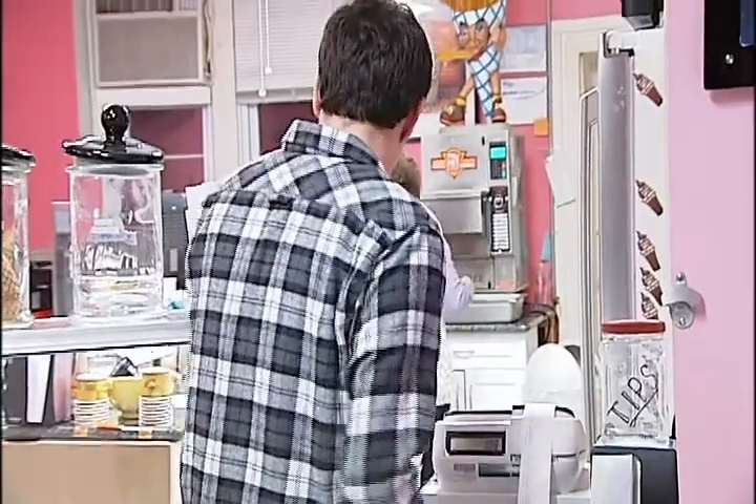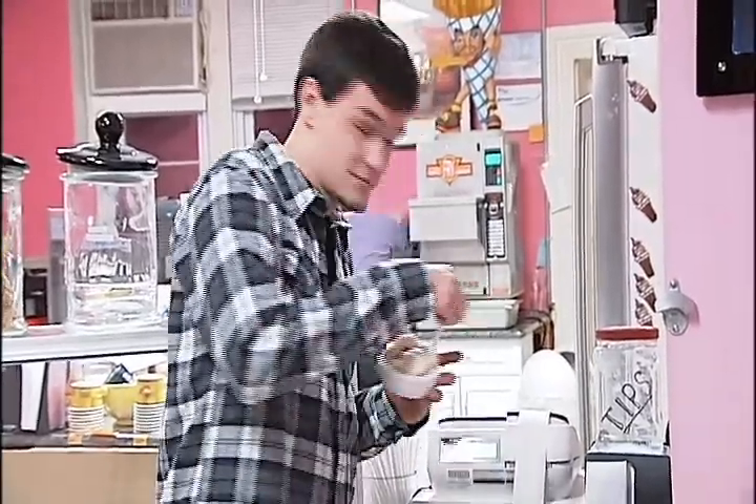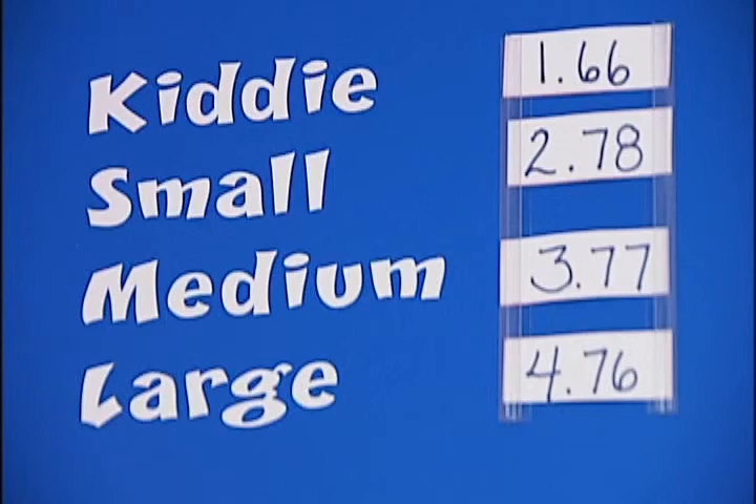Peanut butter is second, but those are our definite two top sellers. We do a kid size, a small, a medium, and a large.